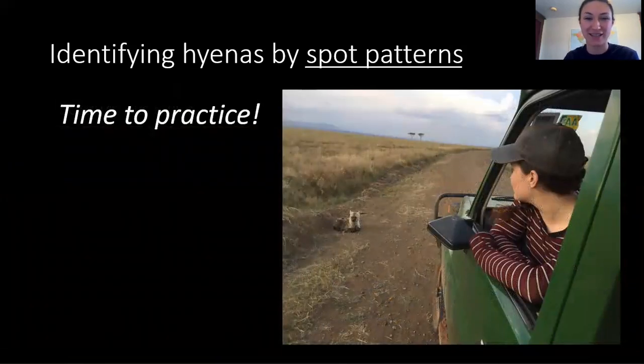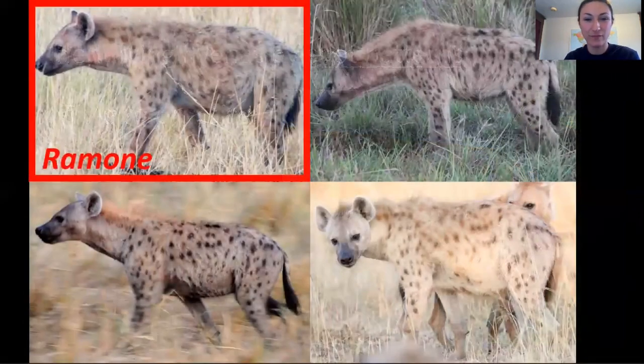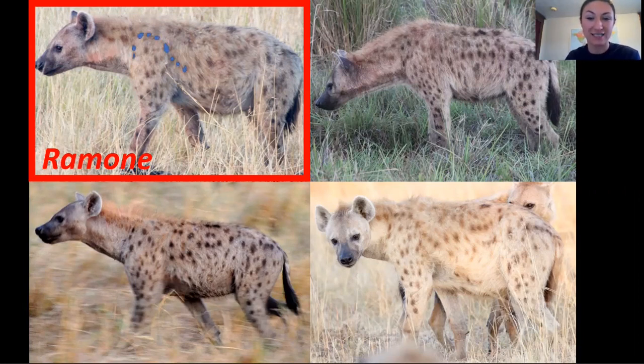Now it's time to practice identifying some hyenas. Here on the top left is an adult female hyena named Ramon. One of these other three photos is also of Ramon, but the other two are not. Looking at the spot patterns, can you spot the matching picture of Ramon? The first thing I see when I look at Ramon, besides that gorgeous mug of course, is this swoop of nine spots on her shoulder. Which of these other photos has the same swoop of nine spots? That's right, this photo here on the bottom right. But to make sure we're right, let's match some more spots.